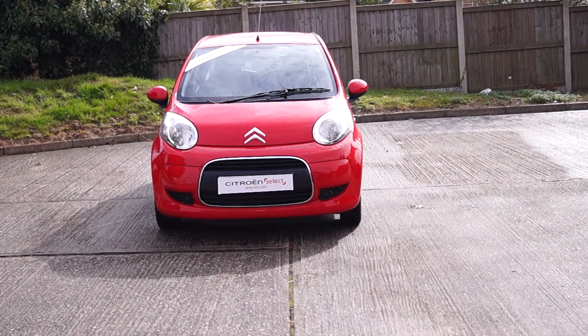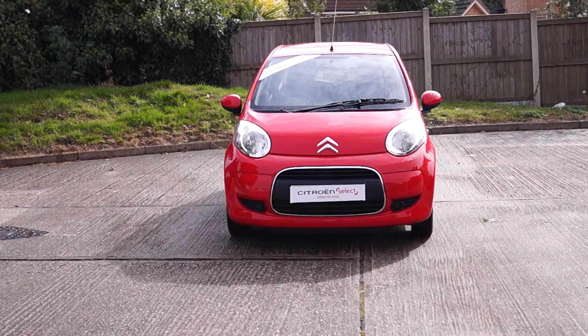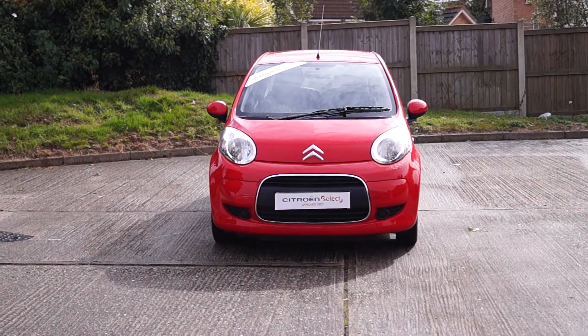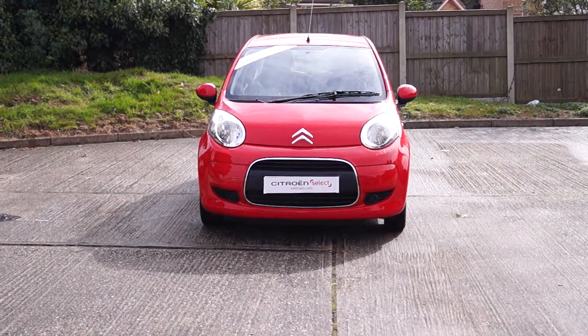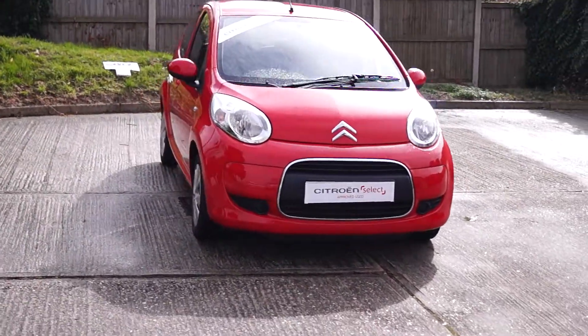Welcome to the Quest Motor Group online, and here we have a Citroen C1. This has a registration of 2010 and it's done 10,302 miles on the clock. It has an engine size of 1.0 and this is a petrol car. Due to the engine size, this is very economical to run.